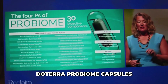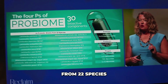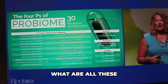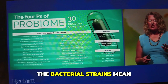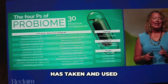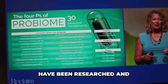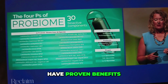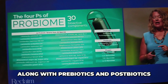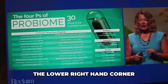doTERRA ProBiome capsules specifically contain 24 probiotic strains from 22 species. I often get asked what all the letters and numbers behind the bacterial strain names mean — that means doTERRA has taken and used very specific strains that have been researched and have proven benefits. Along with prebiotics and postbiotics, I want you to take a look at these bacterial phages on the lower right-hand corner.